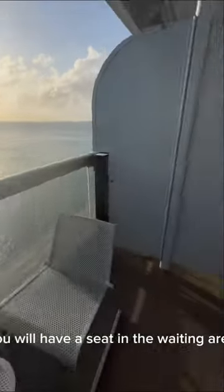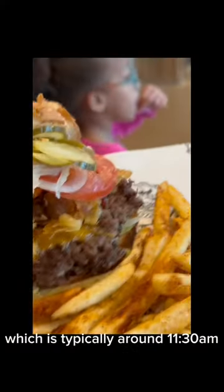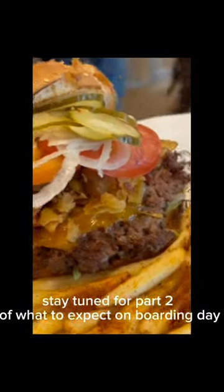Once that is done, you will have a seat in a waiting area until boarding starts, which is typically around 11:30 a.m. Stay tuned for part two of what to expect on boarding day.